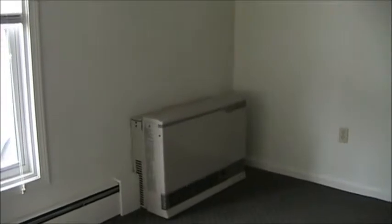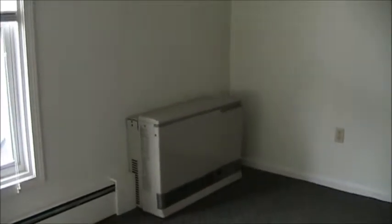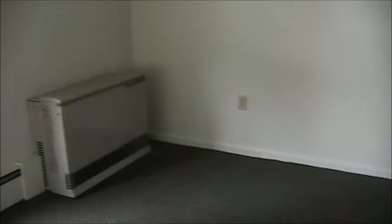There's a hot water boiler here and there's also a monitor heater just to help augment the heat.